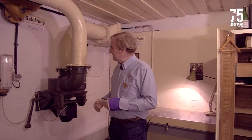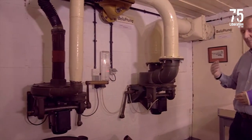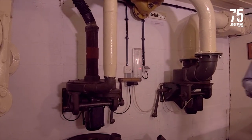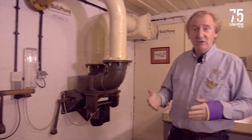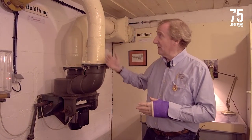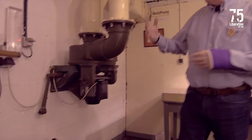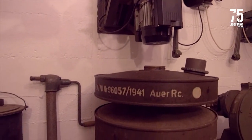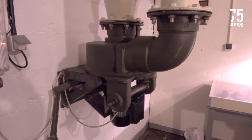Behind me here we've got the ventilation system, and this is to protect the bunker and the soldiers inside against a gas attack. At the beginning of the Second World War, both the Allies and the Germans thought they were going to use gas, and the Germans kitted out all their bunkers with these protective measures. Essentially what they do is filter the foul air being pumped in, and then clean air leaks out by over-pressurizing the bunker.